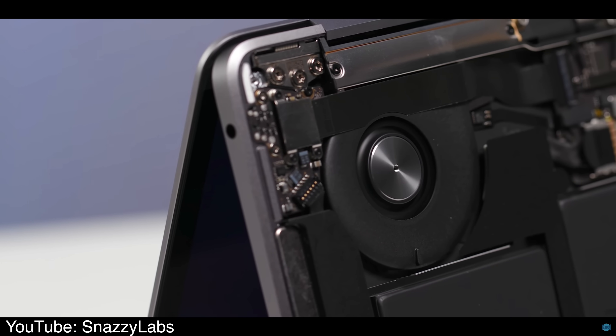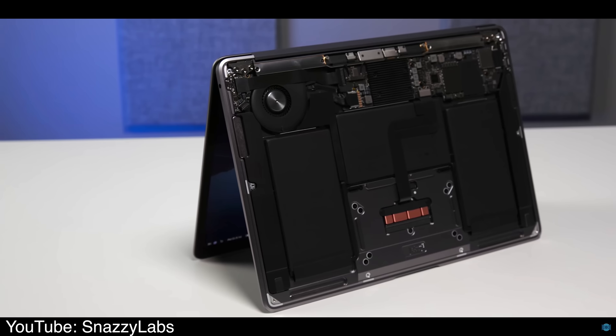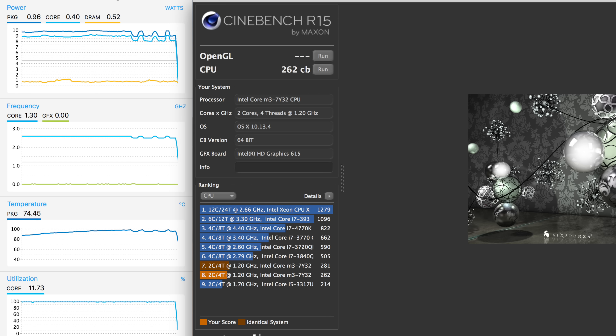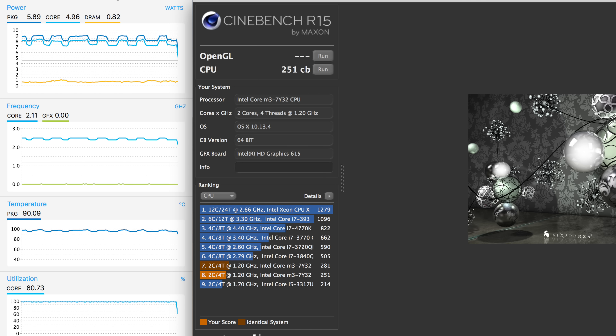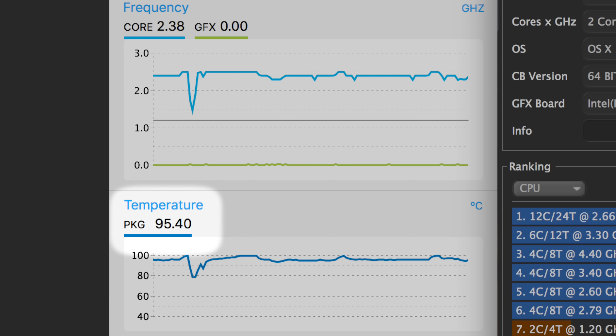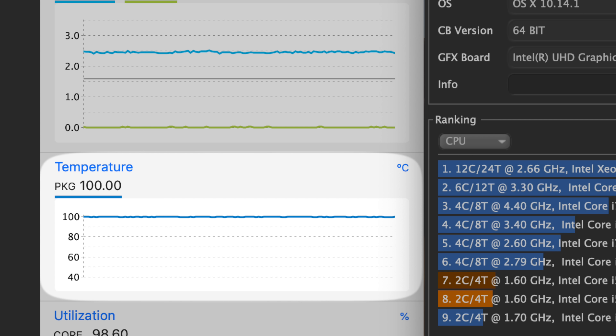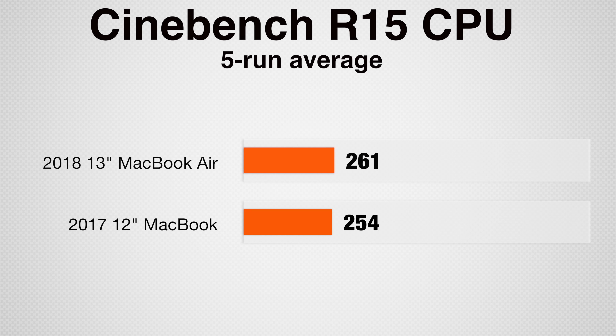However, the fan isn't actually connected to the processor's heatsink like it is in the MacBook Pro or even the old MacBook Air, so it won't cool it down as efficiently. To test the thermals, we ran 5 runs of Cinebench R15's CPU test back to back while using Intel's Power Gadget to monitor temperatures. The 12-inch MacBook averaged 254 points after 5 runs, with the processor at around 95–99°C. The 13-inch MacBook Air averaged 261 points, staying at around 99–100°C the entire time. That 20% performance advantage dropped all the way down to 3% under stress testing, and the Air's fans were blowing pretty loudly. Considering it has no fans, the MacBook performed very well.